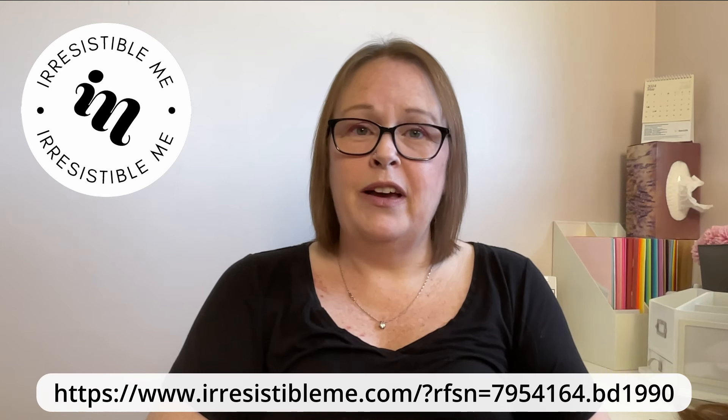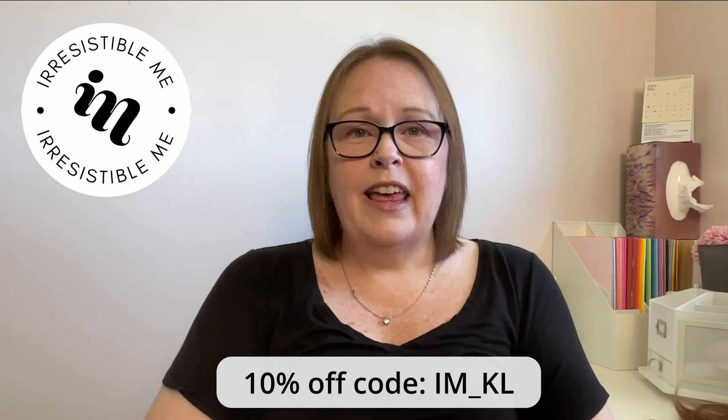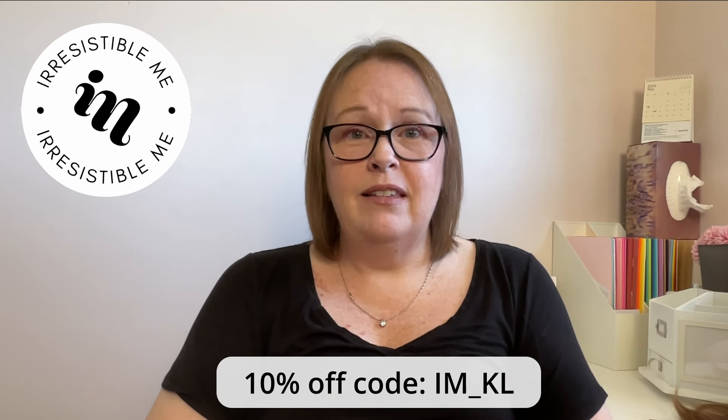If you're interested in purchasing Irresistible Me products, I do have an affiliate link down in my description box. I also have a discount code for my viewers — it's IM underscore KL — and that will also be in my description box. That discount code gives you 10% off on top of whatever sales they already have going on. Right now while I'm filming they have up to 50% off, so you could potentially get 50% off and then another 10% off with my discount code. Go check them out!